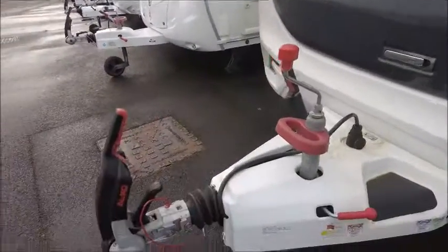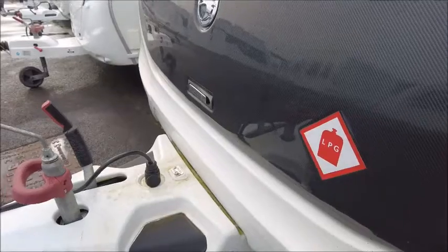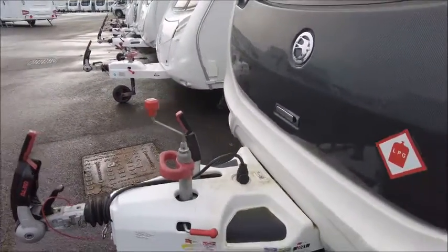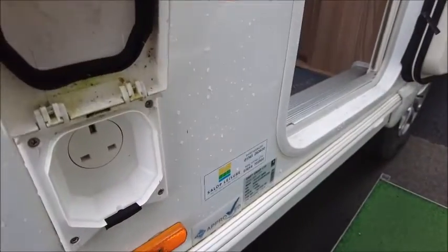On the front we've got the Alco stabiliser hitch. You'll notice this caravan has got Alco ATC, which had a service last year in 2021. We've got a safety handle on the jockey wheel, an external gas barbecue point, and an electric port.